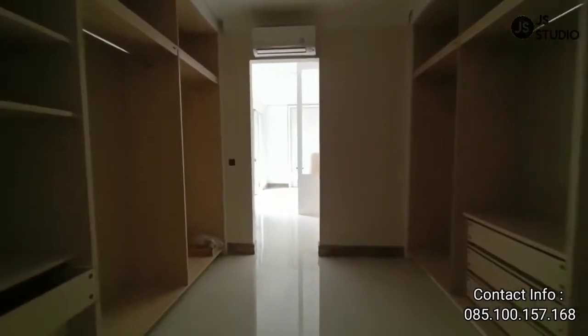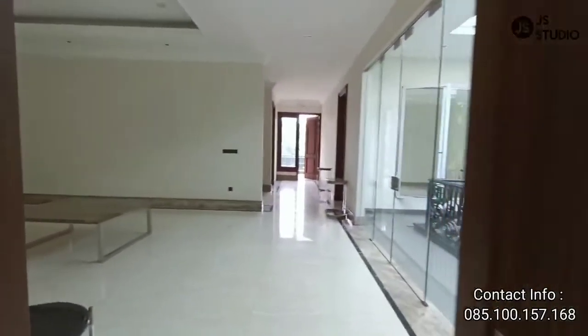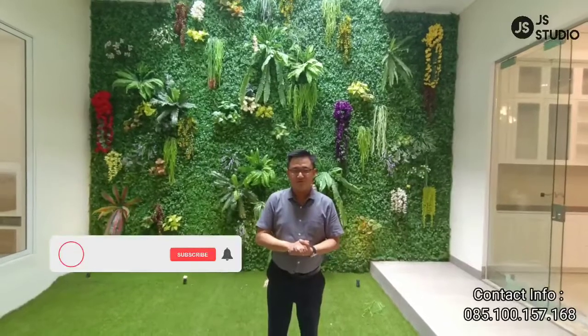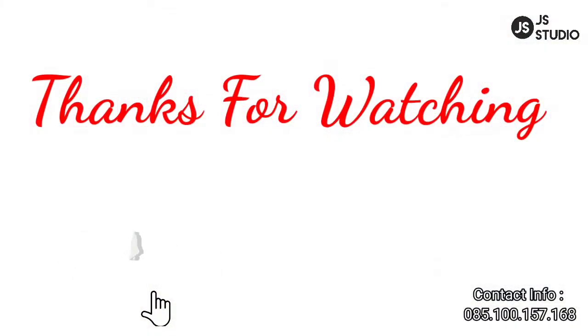Dengan luas tanah 345, luas bangunan 550 meter, Anda sudah bisa menempati rumah ini. Dan juga Anda bisa isi interiornya dengan sesuka hati Anda. Keren sekali, Sobat. Anda sudah lihat rumah yang sudah saya review hari ini. Jika Anda suka dengan video saya, jangan lupa klik tombol like, comment, share, dan subscribe pada YouTube channel saya yang tertera pada layar kaca Anda. Akhir kata, jika Anda ingin meraih mimpimu, kejarlah mimpimu, dan jadilah berkat buat kita semua. See you. Terima kasih telah menonton!